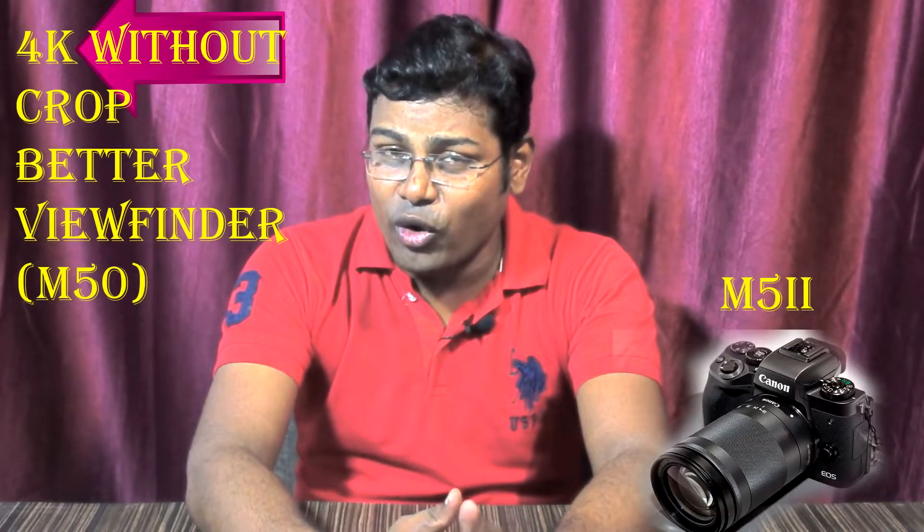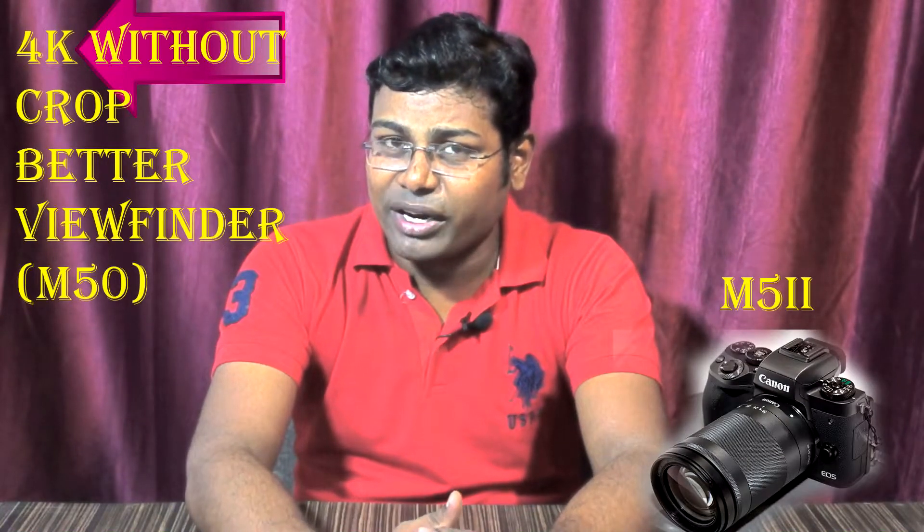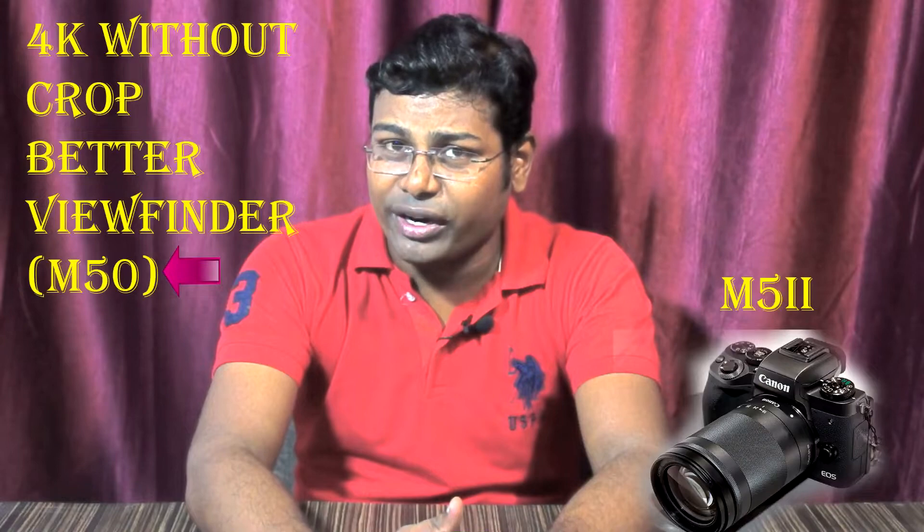The Canon M5 Mark 2 is going to launch very soon with at least two more features. The first feature is that this camera is going to give you a 4K video option without crop. The second feature is an enhanced viewfinder, just like the Canon M50.